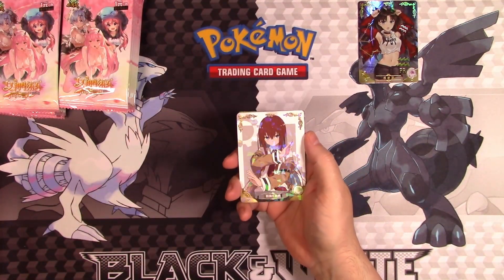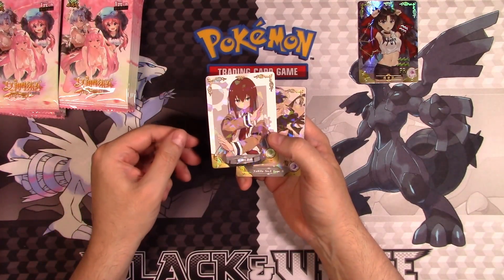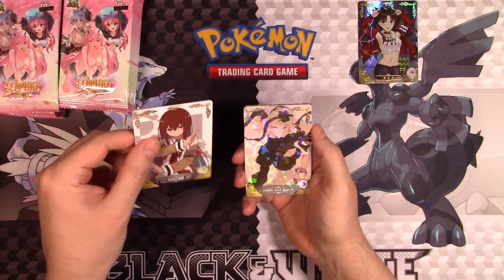Look, these are kind of like a shatter foil. That's interesting. The card quality is actually pretty good — I'm surprised how good this is.